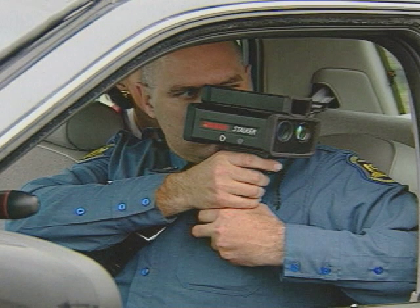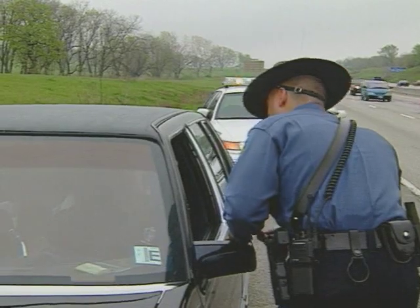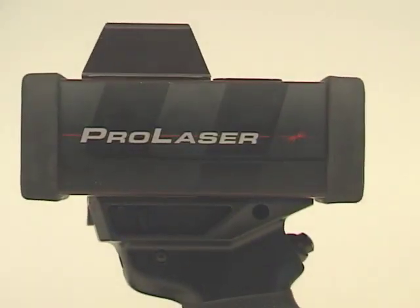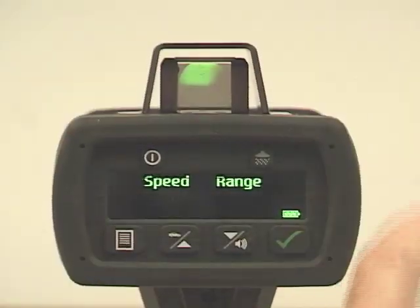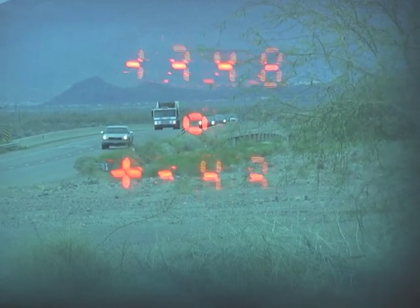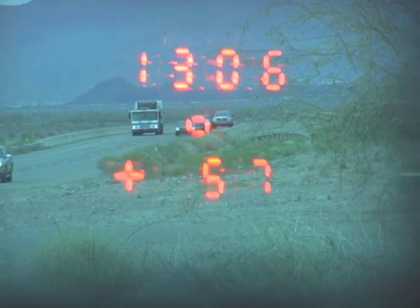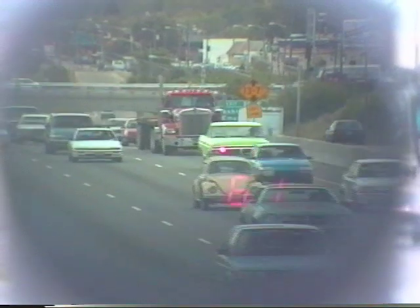The newest technology for speed enforcement is the laser, properly called LIDAR for light detecting and ranging. It transmits a narrow beam of infrared light. A laser beam is only three feet wide at a thousand feet, while a radar's can be 100 to 200 feet wide at the same range. This pinpoint beam lets the laser target a vehicle even if it's mixed in with other traffic, making it an ideal tool for use on urban freeways where radar gets confused by multiple targets.